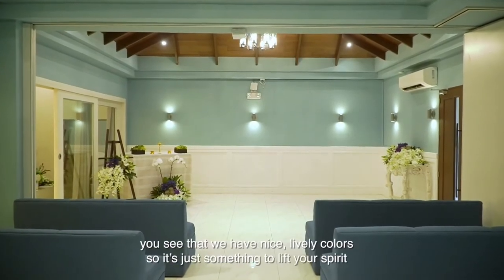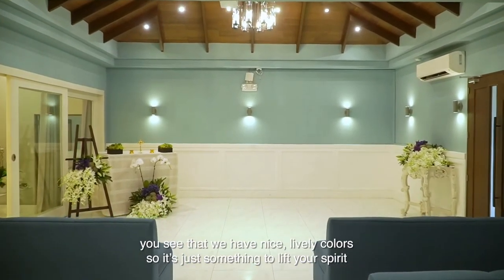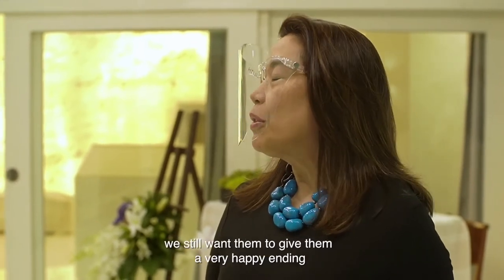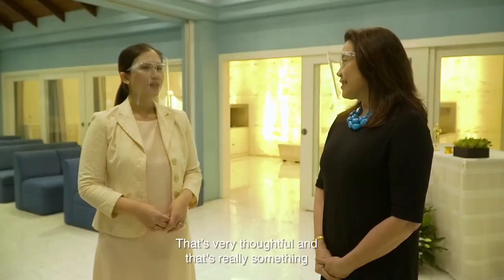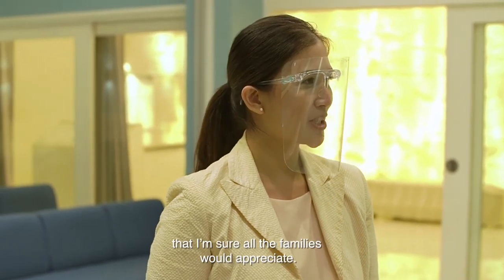Just like the interior of this room — you can see they have nice, lively colors. It's something to lift your spirit, even though there's something very sad about what's happening. We still want to give them a very happy ending. That's very thoughtful, and I'm sure all the families would appreciate that.